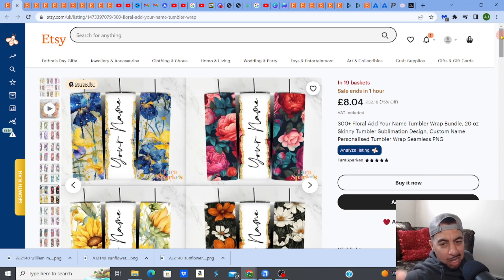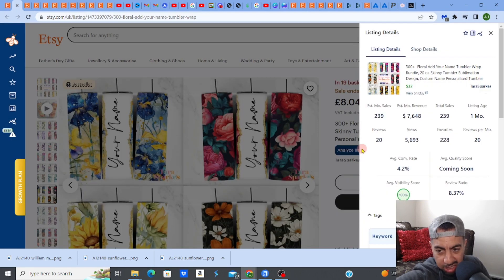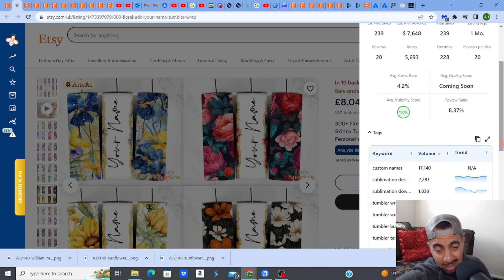I'm going to show you exactly how to create floral designs like this one, and also how to sell it and maximize on the profit — not only on Etsy but on other platforms. This product of 300-plus makes seven thousand six hundred forty-eight dollars a month and it was listed only one month ago. That is crazy — tumbler wrap designs are becoming really, really popular.